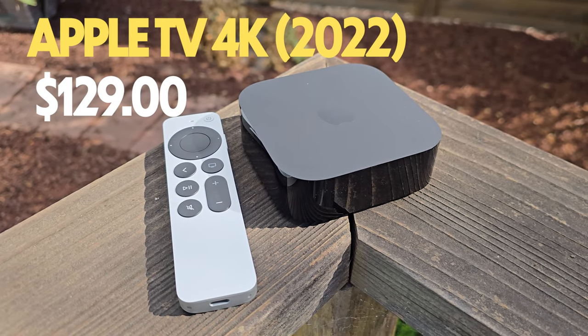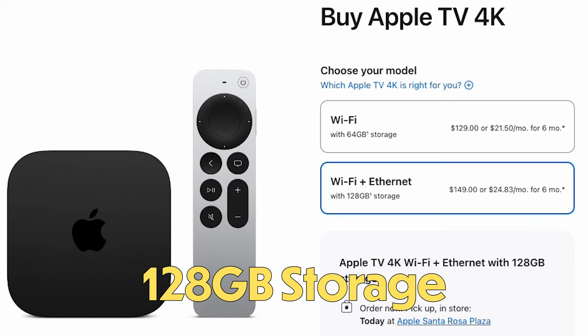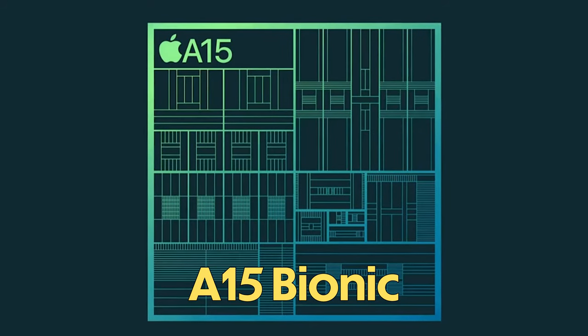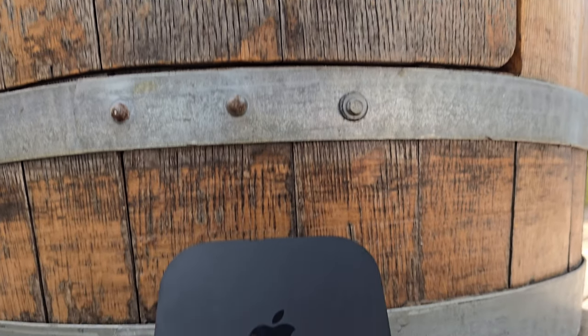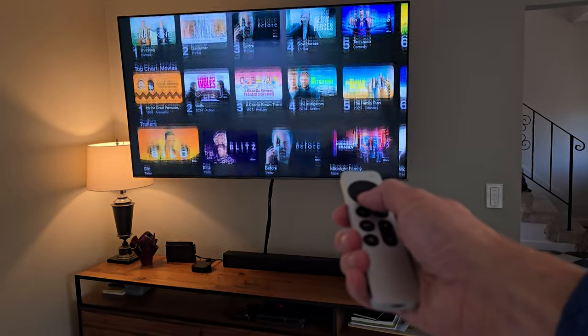Next up is the Apple TV 4K from 2022. It starts at $129 for the 64GB storage model, with a 128GB option available for $150. It's powered by the A15 Bionic chip — an incredibly capable chip released three years ago, also found in the iPhone 13 and 14 series. The cheaper model doesn't have an Ethernet port, but the 128GB model adds a gigabit Ethernet port. What sets the Apple TV 4K apart is its deep integration with the Apple ecosystem — if you're already invested in Apple products, this might be a no-brainer, and Apple knows it.